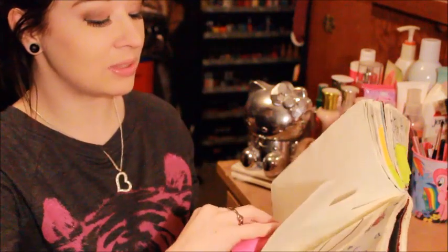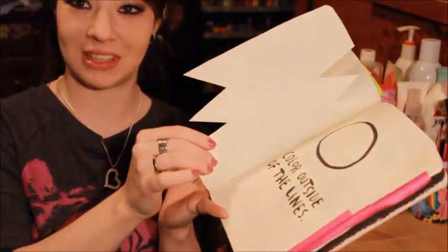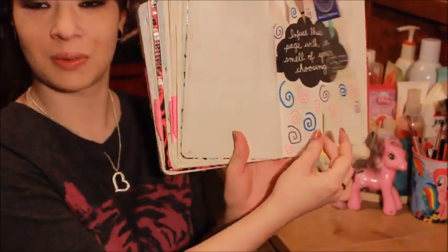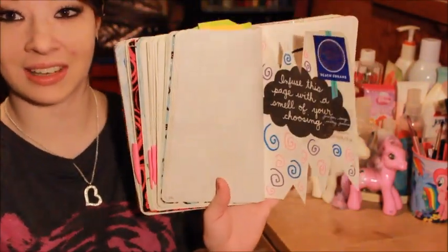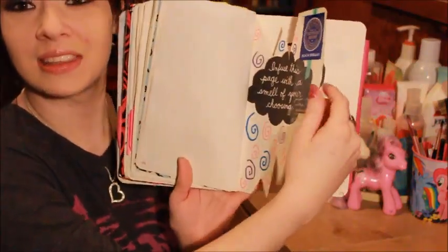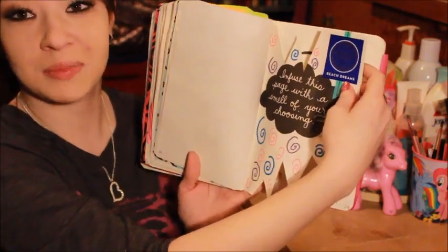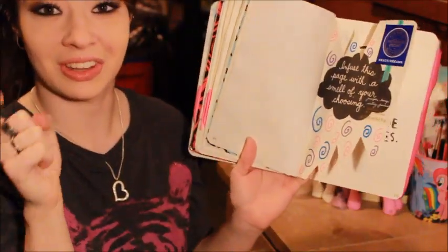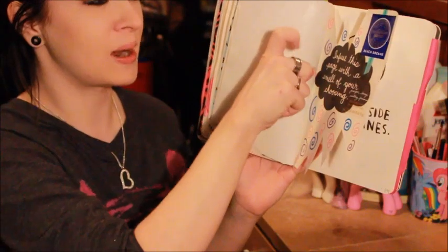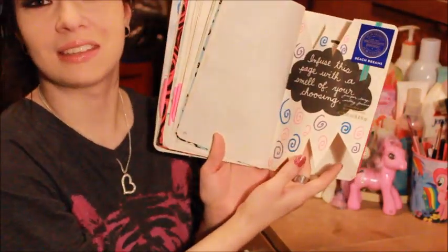This page says 'infuse this page with a smell of your choosing.' I cut this page to look really cool — all jagged and stuff — and put little spirals on it. I put the label off of my Victoria's Secret Beach Dreams, and I literally just took the spray and went spray, spray, spray, three or four times. It still smells like it, so it smells really good.